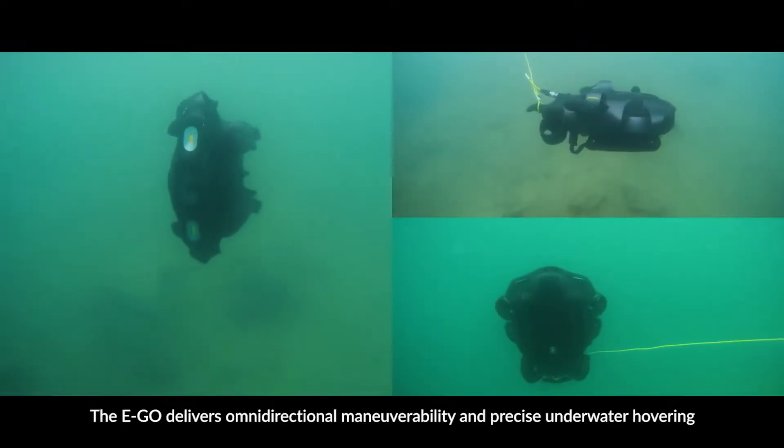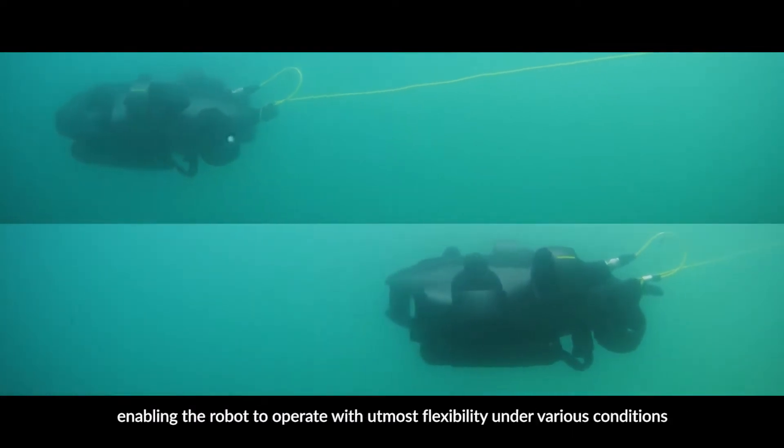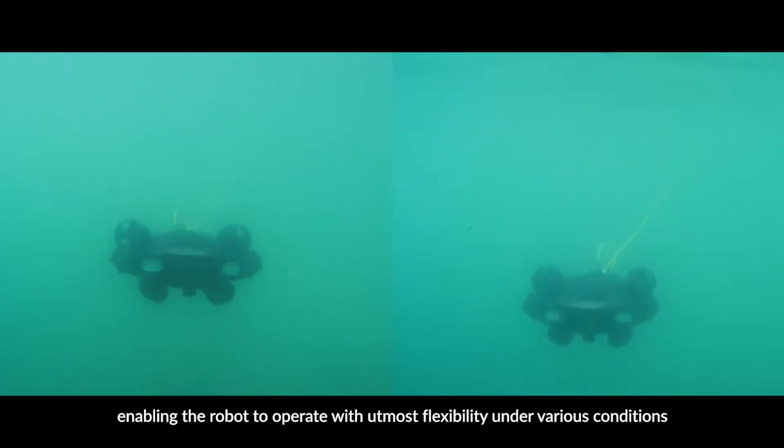The Ego delivers omnidirectional maneuverability and precise underwater hovering, enabling the robot to operate with utmost flexibility under various conditions.